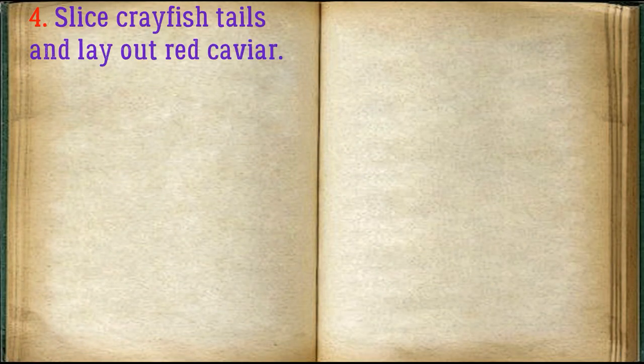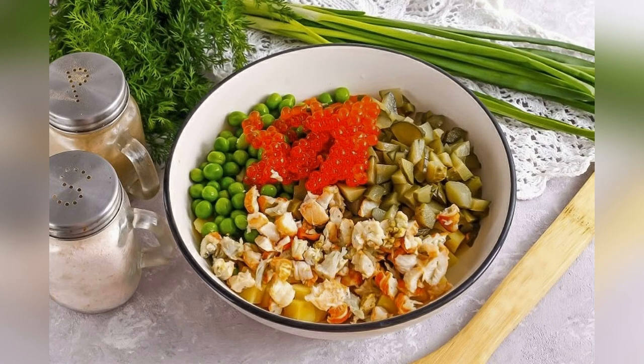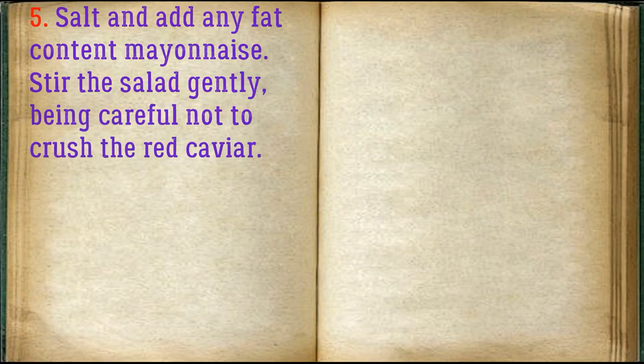Slice the crayfish tails and lay out the red caviar. Add salt and mayonnaise of any fat content. Stir the salad gently, being careful not to crush the red caviar.